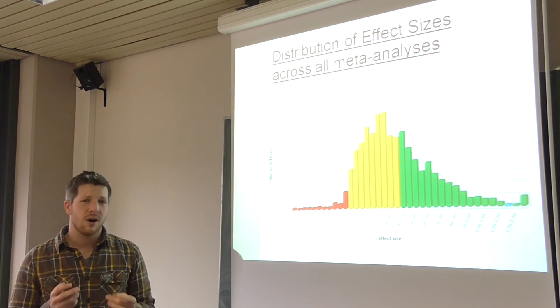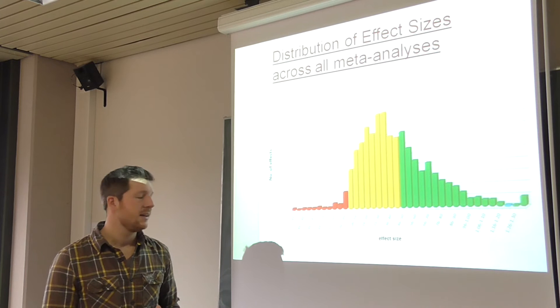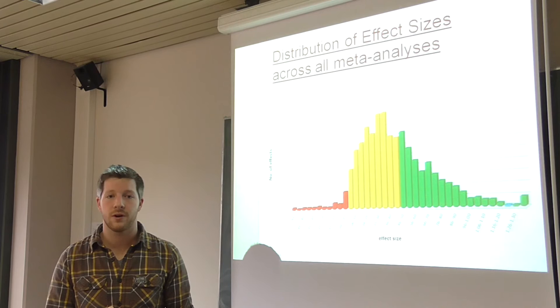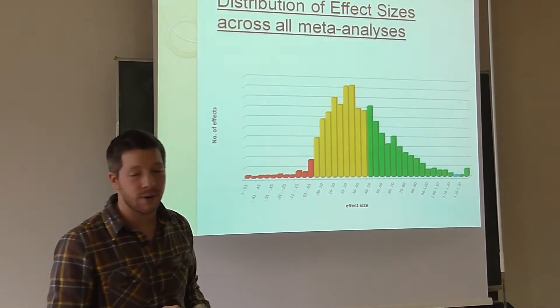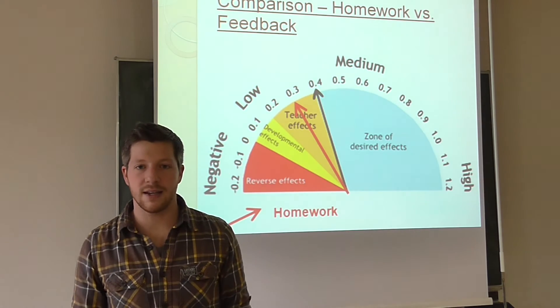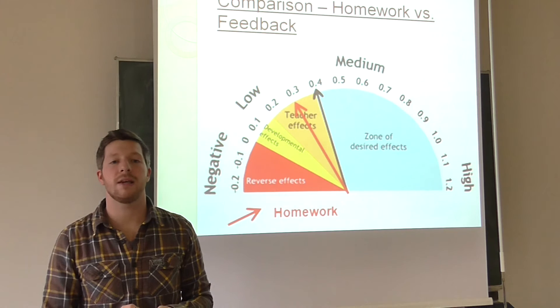A lot of parents think homework is necessary for their children's success, and many parents judge the effectiveness of school by the amount of homework. Let's see where homework ranks. Homework has a low effect size of 0.29, and thereby it ranks only at place 88.